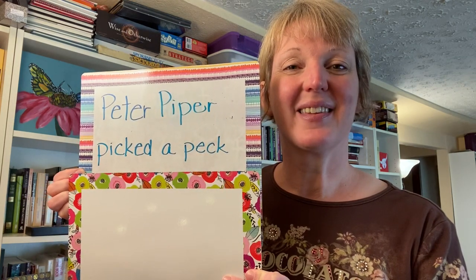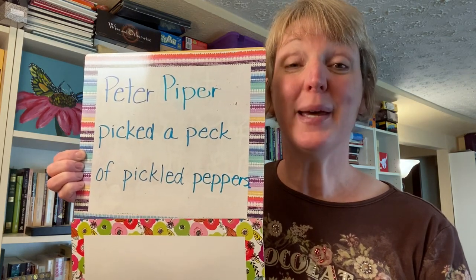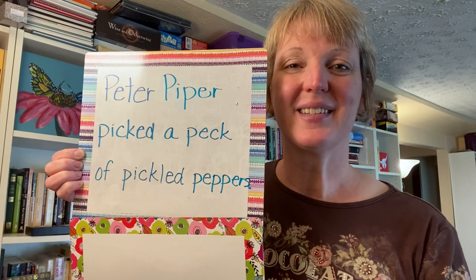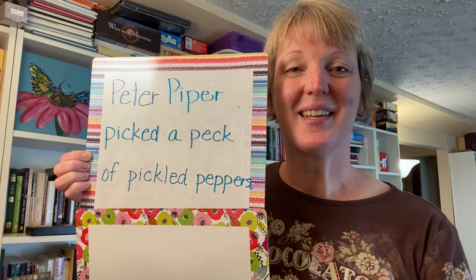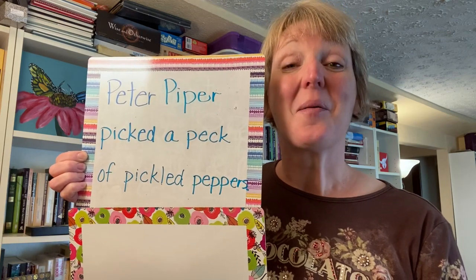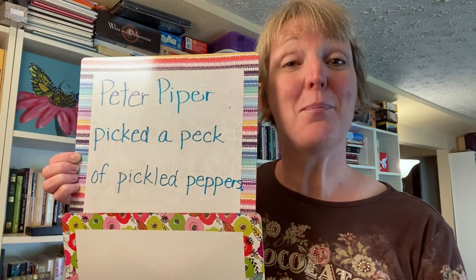The first part is the name Peter Piper. Please repeat after me. Peter Piper. Picked a peck. Picked a peck. Of pickled peppers. Of pickled peppers. All together: Peter Piper, picked a peck, of pickled peppers.